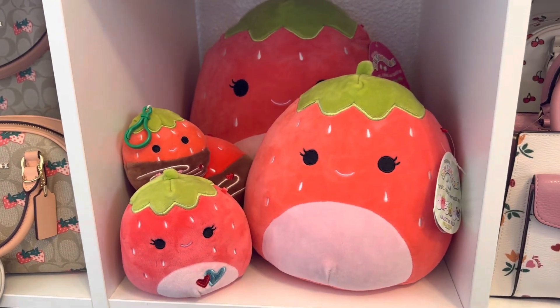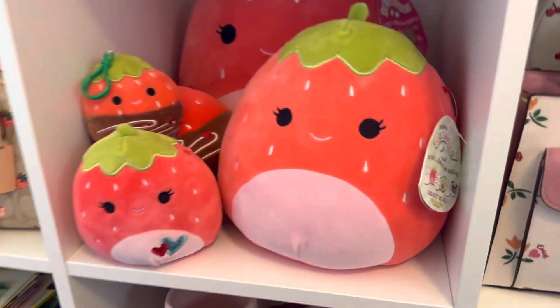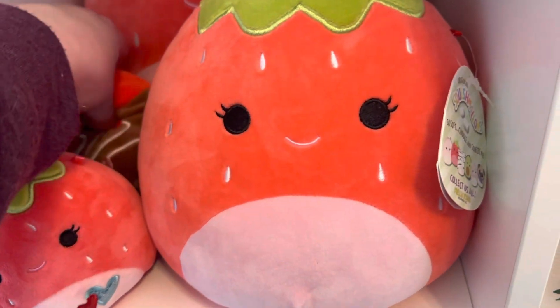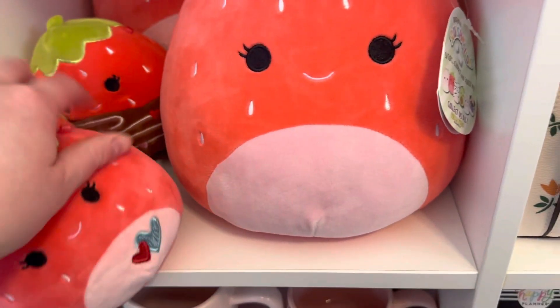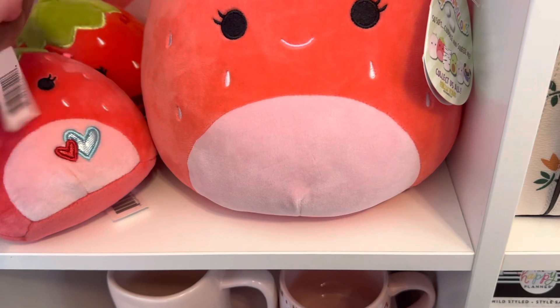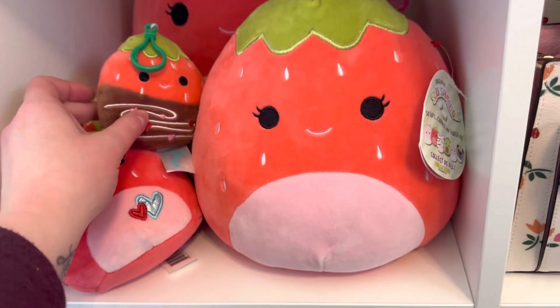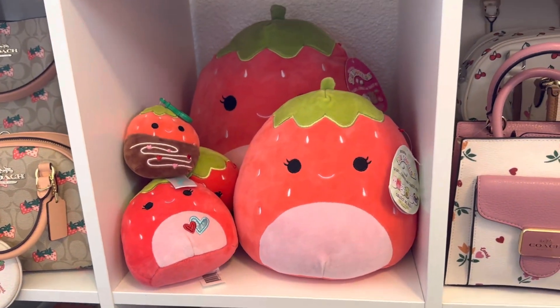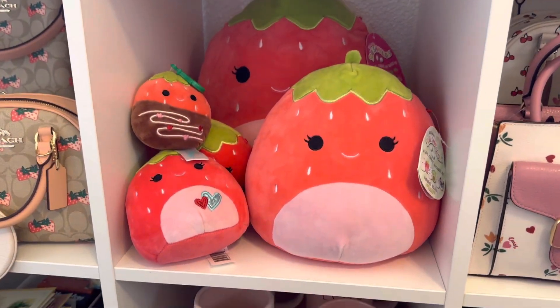These are my strawberry Squishmallows. I actually bought some of these off Mercari because I wanted all of them. I have another giant strawberry under my desk. I just love these — I think they're really cute. I had them arranged so you could see all of them at one point, but I'll have to fix that.